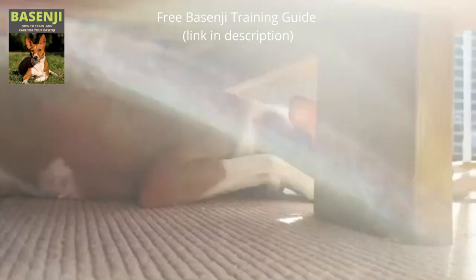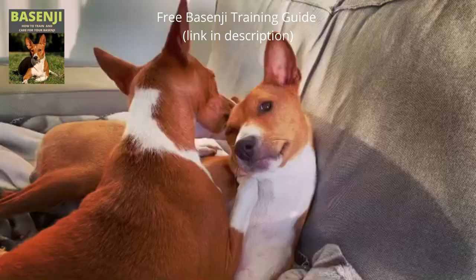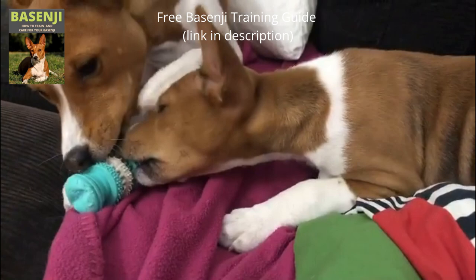African bush dog, African barkless dog, Congo dog, or Congo terrier are some of the Basenji's other names. The breed was recognized by the American Kennel Club in 1943 and gained popularity after starring in the 1954 film Goodbye My Lady. The Basenji was ranked 87th in the most popular dog breeds in 2021, according to the American Kennel Club's registration statistics.